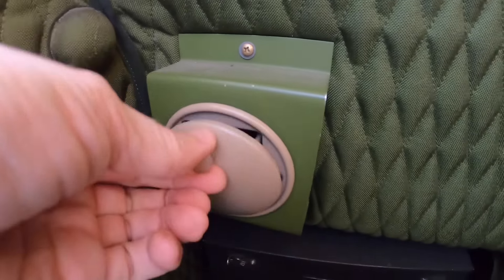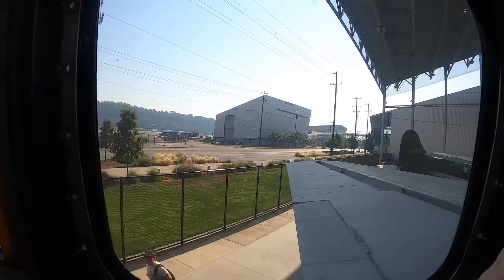If you've enjoyed this B-29 interior tip-to-tail walk-crawl through, please consider liking, commenting, and/or subscribing to the channel World War II U.S. Bombers.